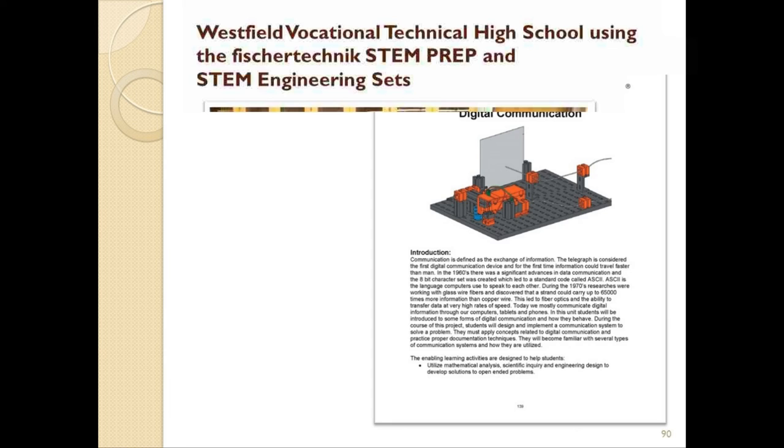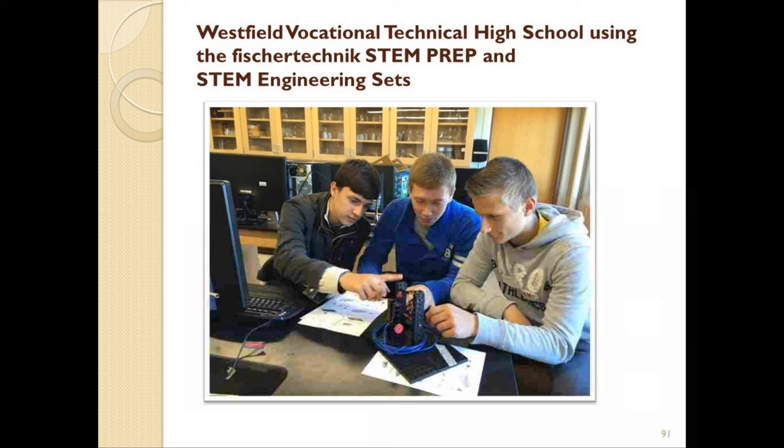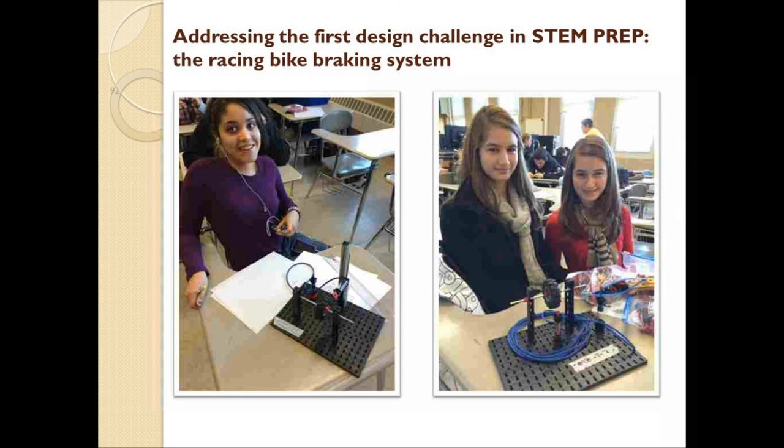I'd like to share a few photos of one of the schools currently using the Fisher Technic STEM Prep and STEM Engineering sets. This particular school is Westfield Vocational Technical High School, located in Westfield, Massachusetts. The program there is being conducted by Dave Roberts, who's in charge of the Science Department at Westfield. What you see in these pictures are students as they address the first hands-on challenge presented in the curriculum for the STEM Prep set — designing and building a prototype of a braking system, similar to what you would find on a racing bike.